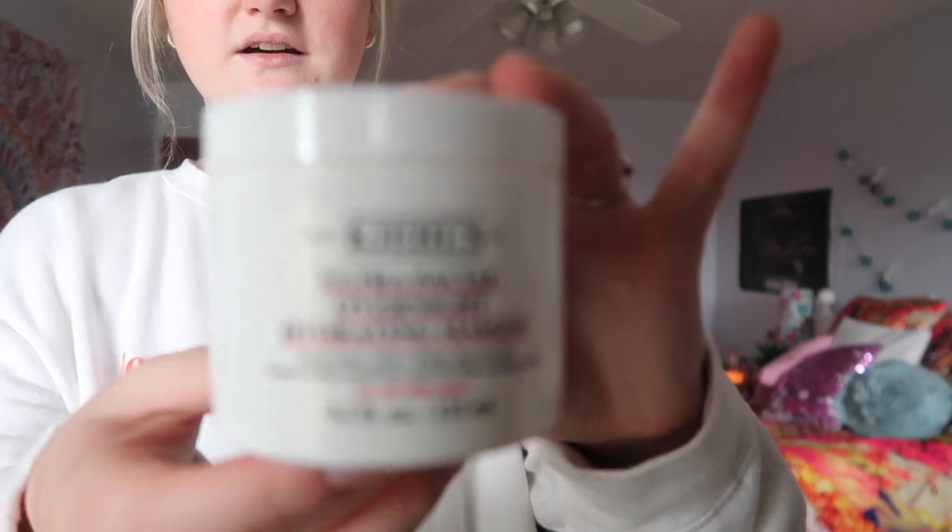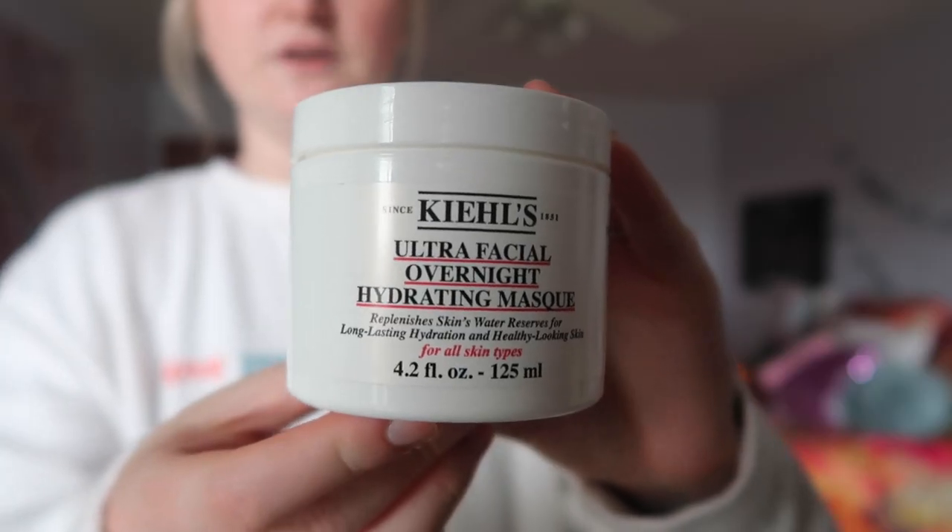The biggest thing that I asked for was skincare, so we're gonna start with that. The first things I really wanted this year were a lot of Kiehl's products. I used the Rare Earth Pore Cleansing mask and absolutely loved the way it worked on my skin. So I asked for some more Kiehl's products, and thankfully they had a sale during Cyber Monday. I'm only going to show you guys a few because I'm making a skincare video coming soon. One thing I got is the Ultra Facial Overnight Sleeping Mask — I used it last night and my skin feels very moisturized.